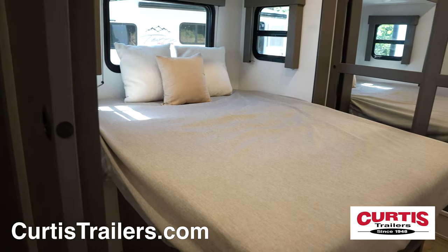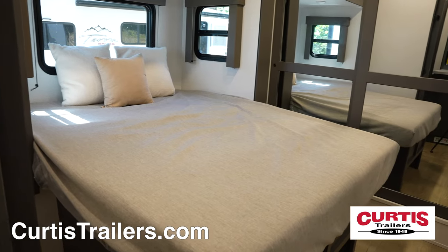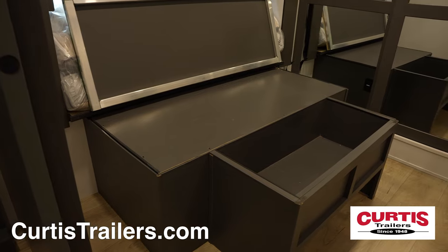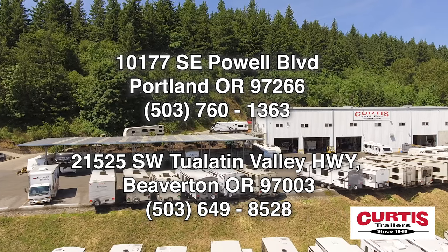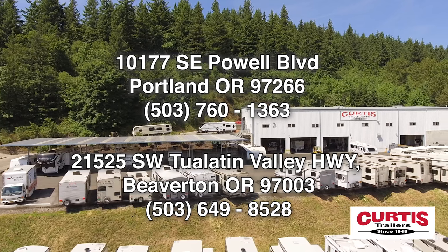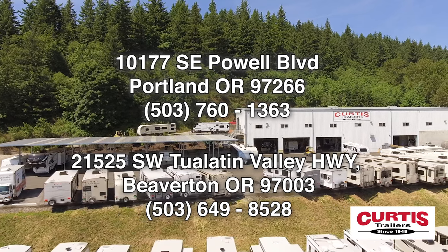End your adventure in the master bedroom with a queen size bed along with a mirrored wardrobe and underbed storage. Check out the Alliance Valor 31T13 toy hauler today at Curtis Trailers, where our business has been your vacation since 1948.